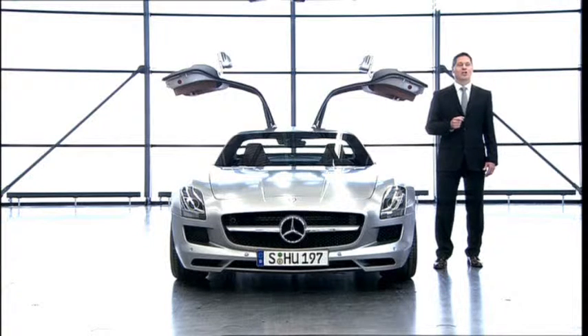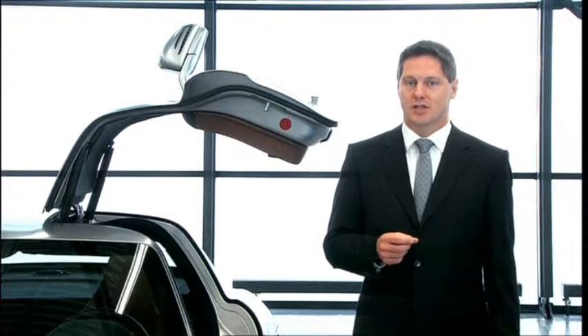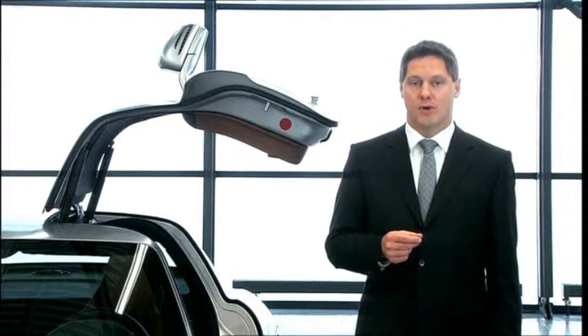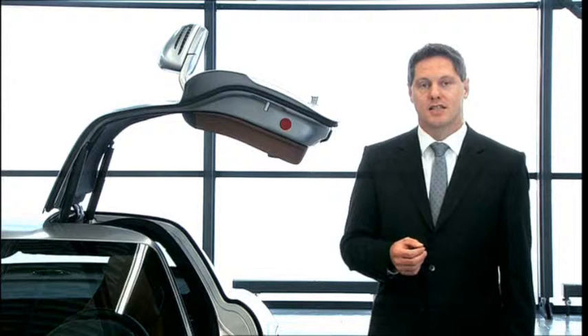The new SLS also paves the way for the new design philosophy of future Mercedes-Benz sports cars to come, and it is our most important icon for the typical Mercedes-Benz legend.